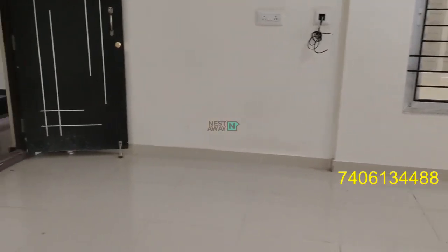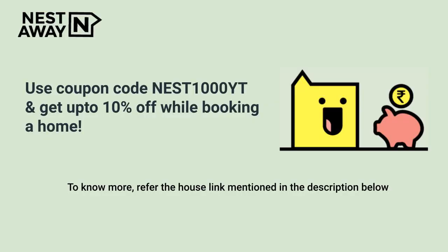Ready to move in with power backup, lift, and security. Thank you.